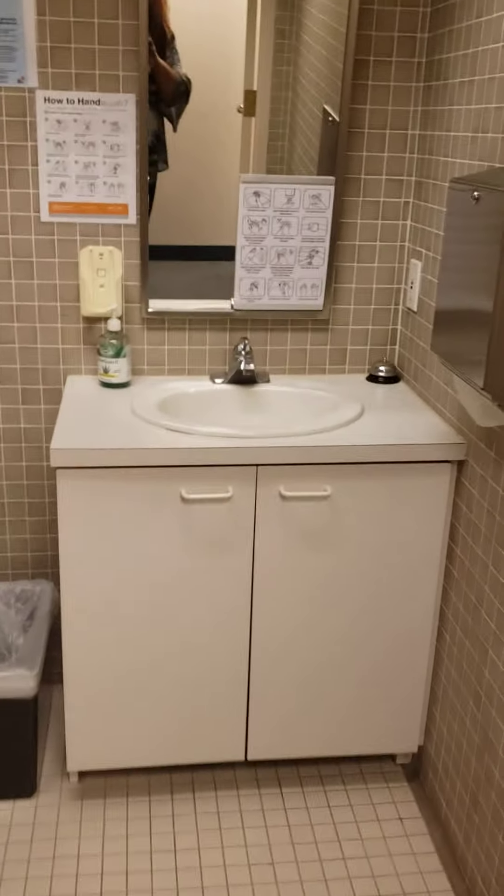There's another little L-shape here. This is the restroom for the clients — the client has their own restroom here.